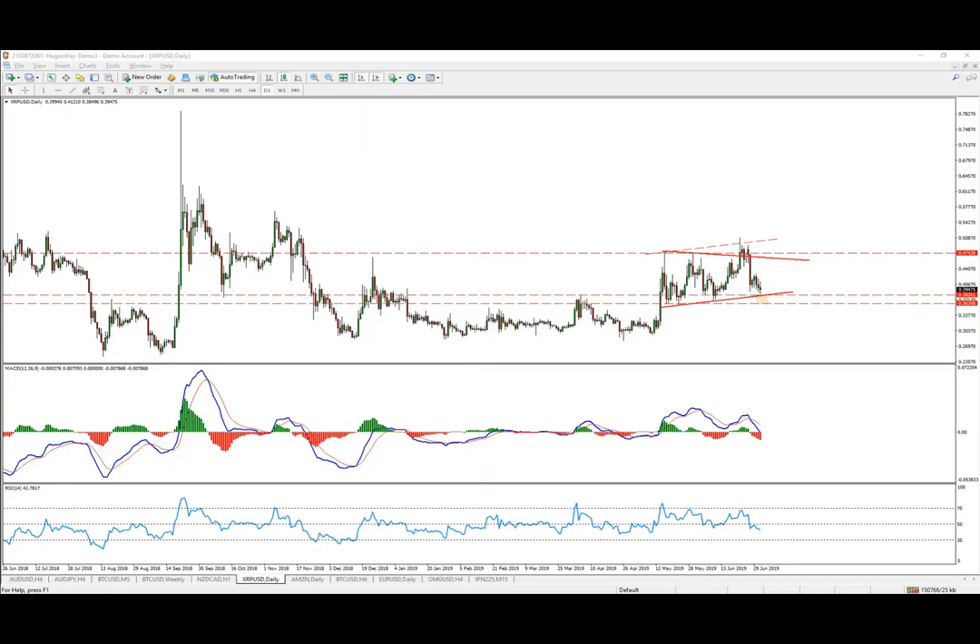Ripple — for the crypto lovers, that might be an interesting opportunity. Of course, this is a short trade here; we're not talking about investments. What I'm looking to do here is a buy.